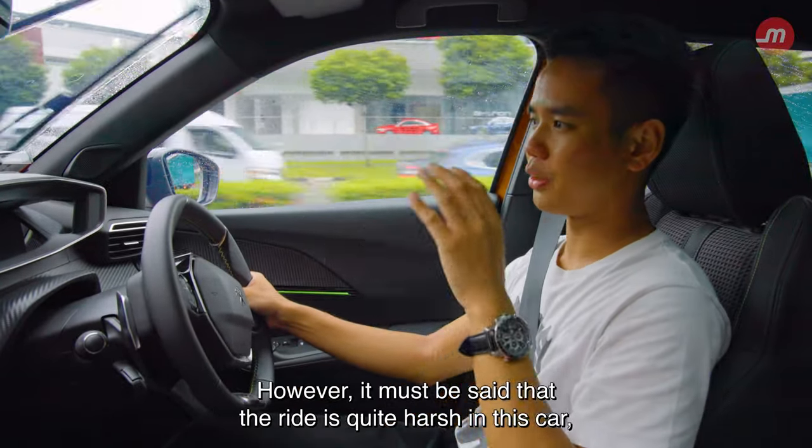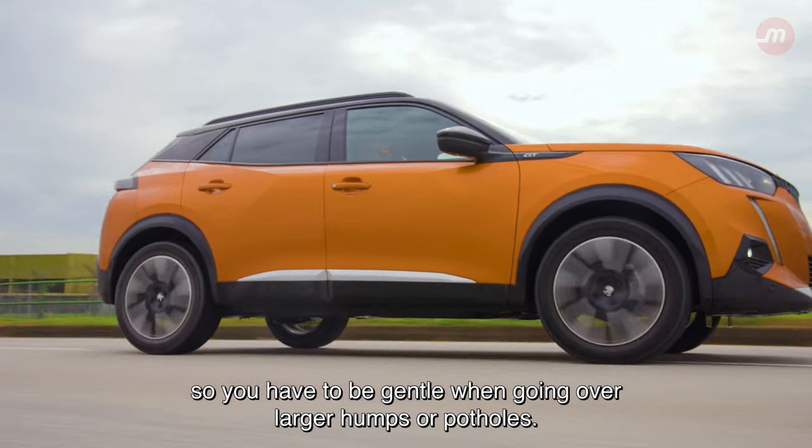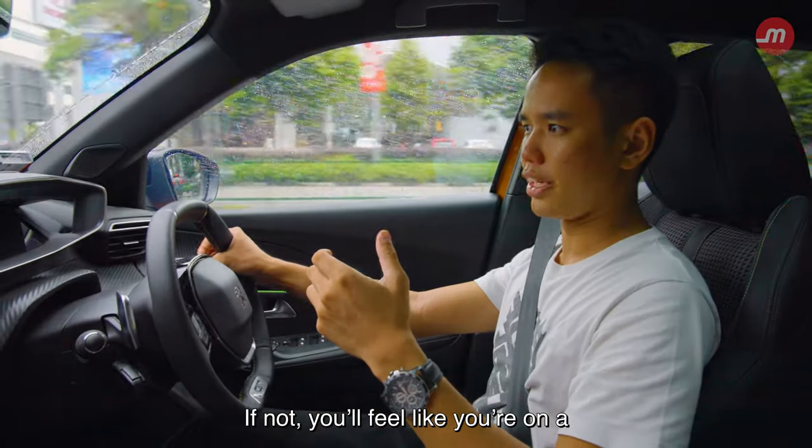However, it must be said that the ride is quite harsh in this car. You have to be gentle when going over larger humps or potholes, or else you'll feel like you're on a mummy ride at Universal Studios Singapore.